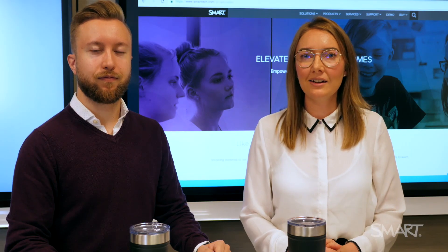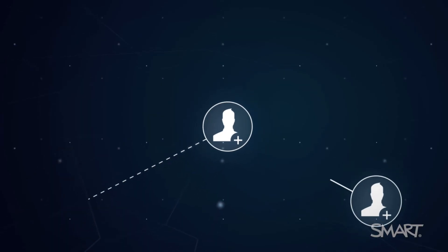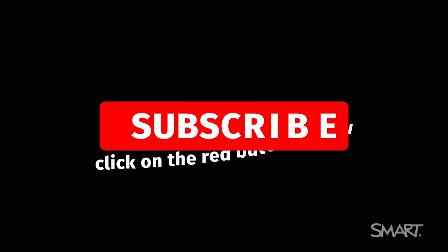All resources are linked in order in the description box below for you to quickly refer back to. Feel free to share these with your colleagues, networks, and everybody else as well. And subscribe so you never miss me.